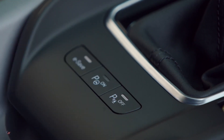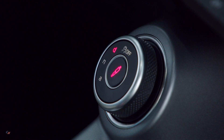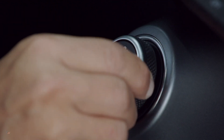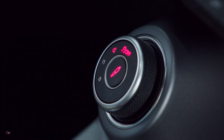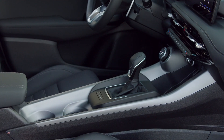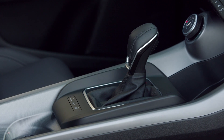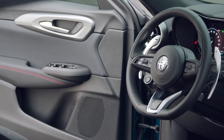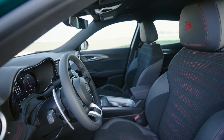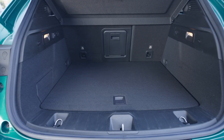Onboard comfort is ensured by dual-zone climate control, pleasing ambient light, a sophisticated infotainment system, ventilated and heated front seats, and a 14-speaker Harman Kardon sound system. The new model also offers an electric tailgate and a wireless recharging pad in front of the gear shift for convenient smartphone charging. All of these solutions are designed to offer customers a superior level of all-Italian comfort, refinement, and conviviality.